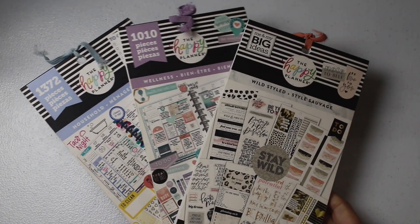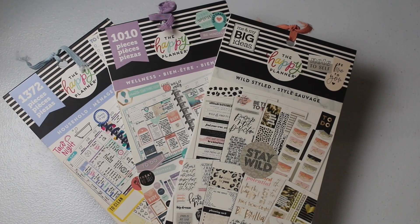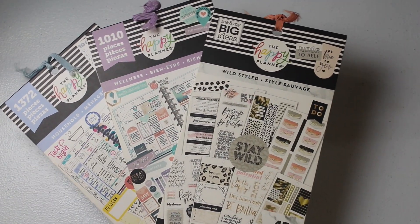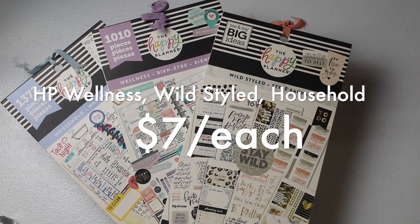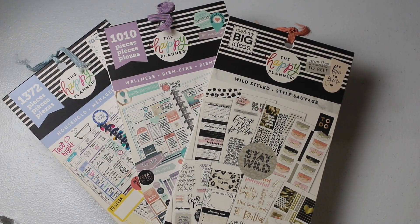The remaining gently used sticker books — which have less content than the pregnancy and colorful boxes ones — are marked down to $7.